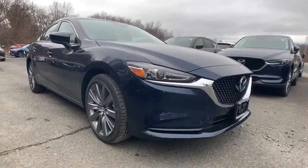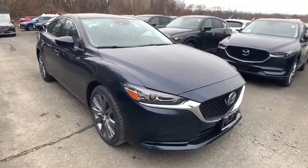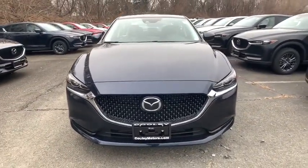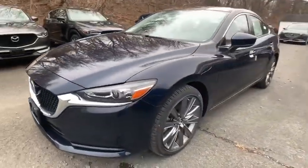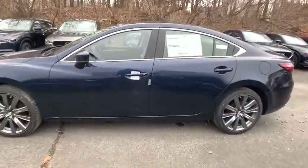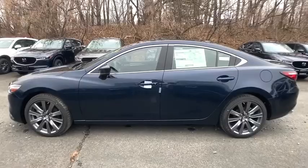Stop by and take a look at the 2020 Mazda 6. Exceptionally stylish and fun to drive, the Mazda 6 has quality, dependability, and reliability at the heart of its design. This acclaimed sports sedan appeals to your senses and your wallet.